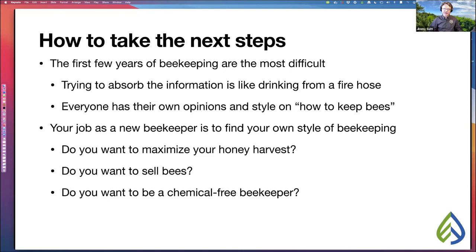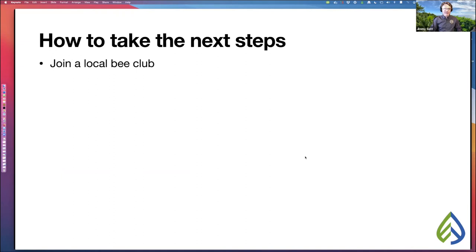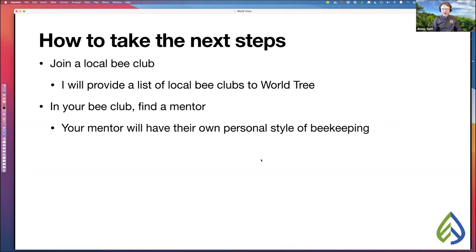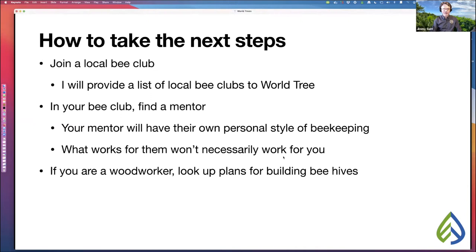The most important next step is to join a local bee club. I'll provide a list of local bee clubs to World Tree and that list will come to you in a follow-up email. Once in your local bee club, I highly suggest finding a mentor — somebody you can ask lots of questions. Keep in mind your mentor will have their own personal style, so what works for them won't necessarily work for you. If you're a woodworker, look up plans for building beehives. Leo Sharashkin provides free detailed plans for building horizontal hives on his website, included in your email.